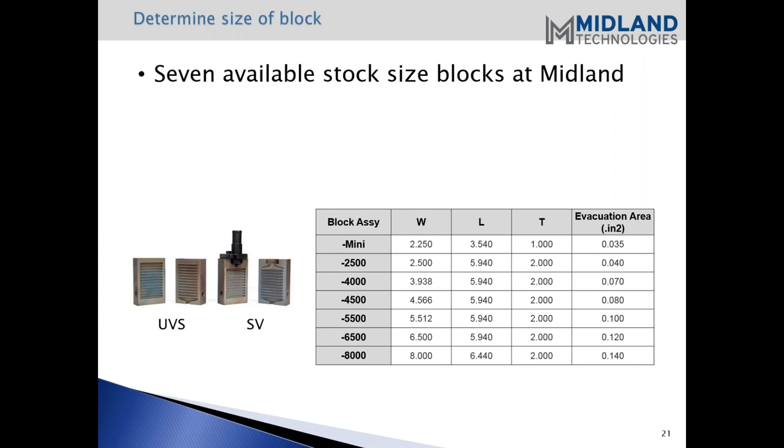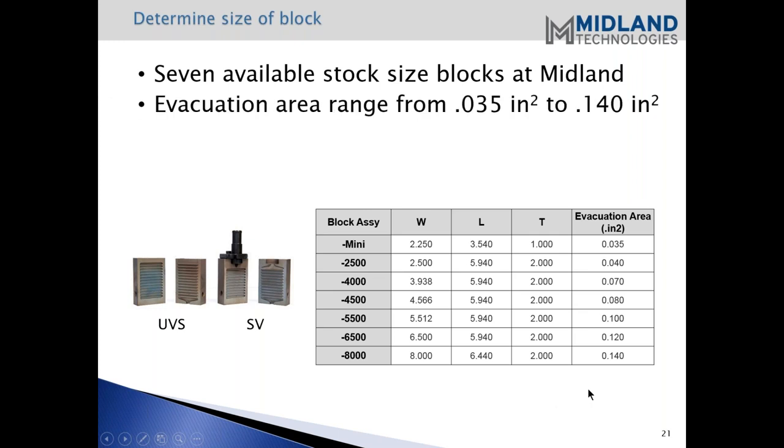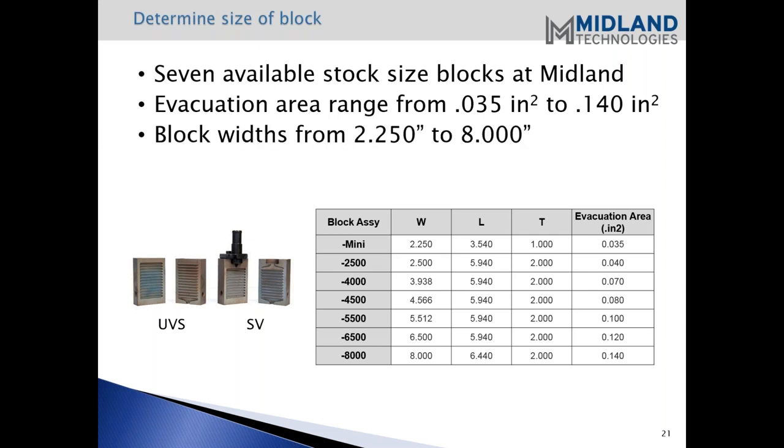With the vent block or valveless vacuum block, there are seven available stock sizes. The evacuation area ranges from 0.035 square inches to 0.140 square inches, and block widths from 2.25 inches to 8 inches wide. These blocks are typically available to ship the same day if they're in stock. You can contact Steve to see what we have available on the shelf, and if they're not available we can get those blocks to you in a prompt time.